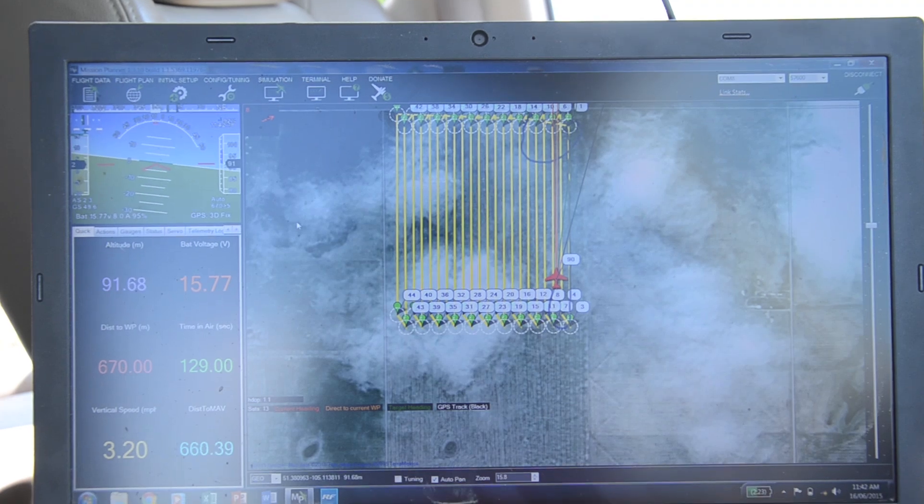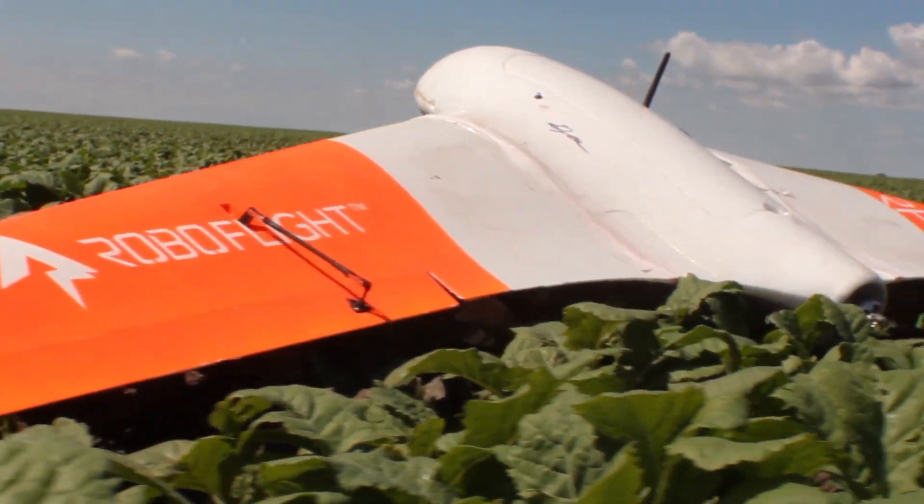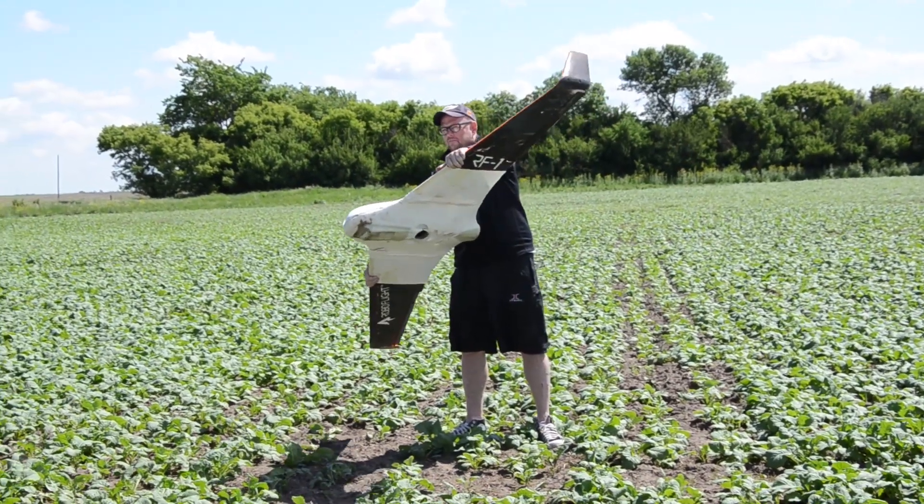I want to start in the top, so it's going to start here and then go this way. We're using the drones to monitor the biomass and stress level of plants to be able to help make important decisions for growers.